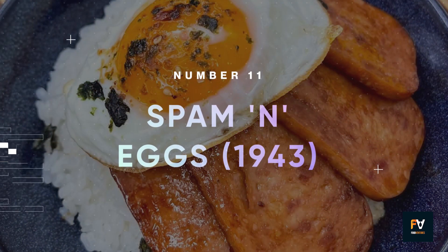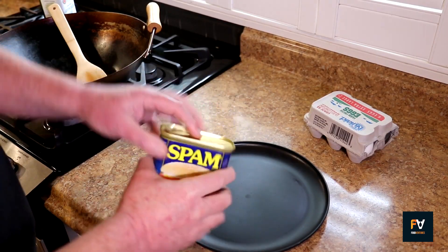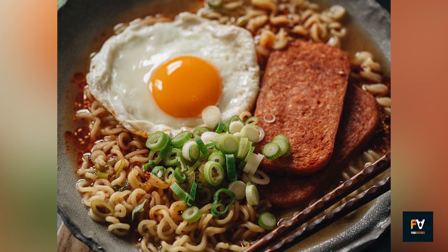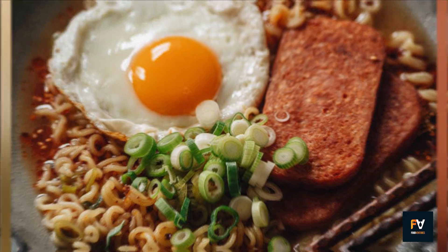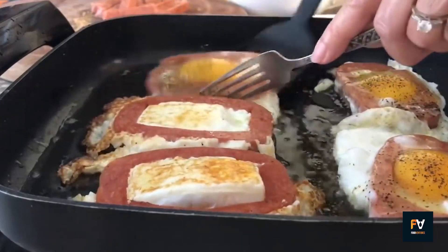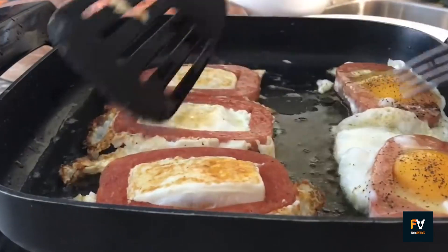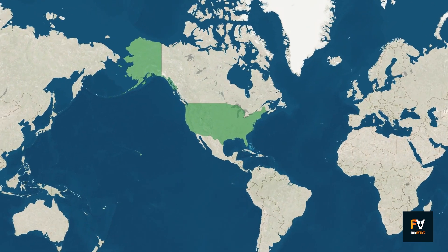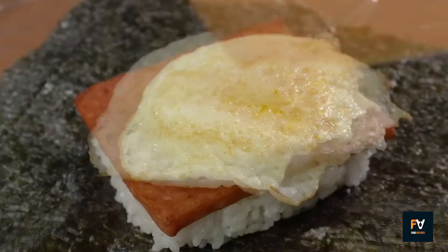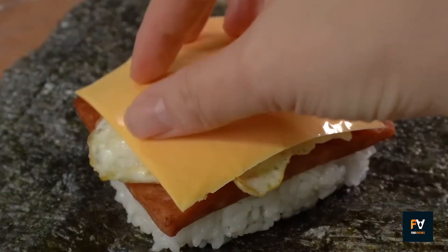Number 11: Spam and Eggs. This dish is a staple that transcends regional cuisines, taking on different flavors and textures depending on where you are. Originating as a simple yet hearty meal, the dish consists of Spam and eggs cooked together, often in a skillet. It has roots in North America and holds a special place in Hawaiian cuisine. Whether you're in Hawaii or on the mainland, the variations of Spam and eggs are endless.